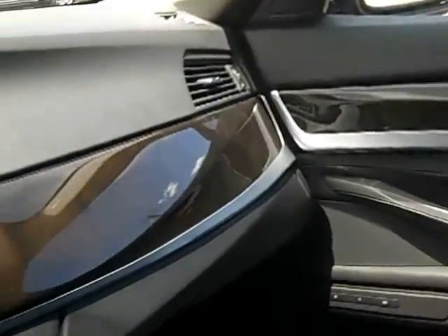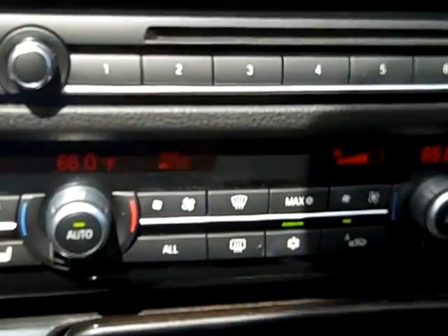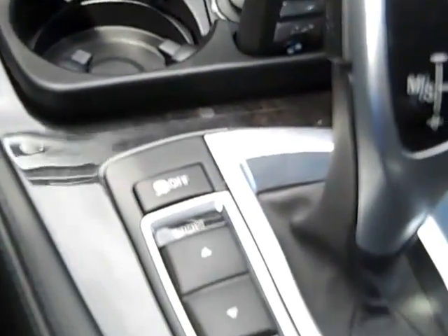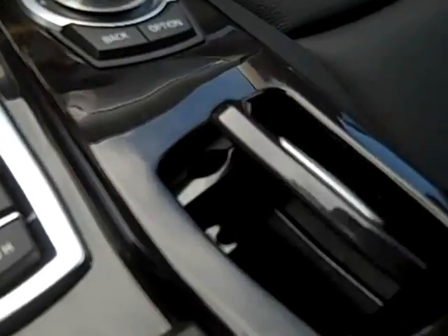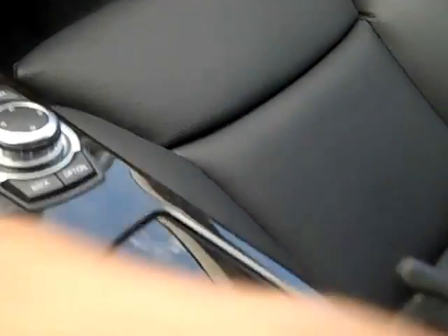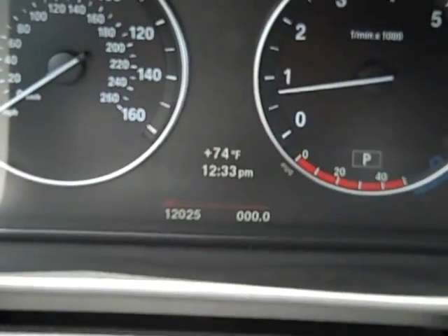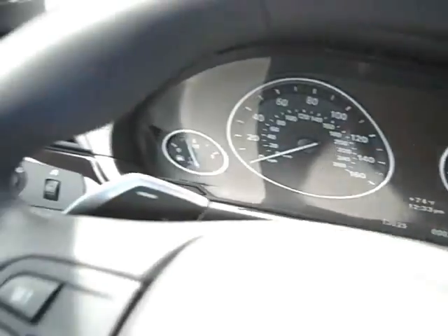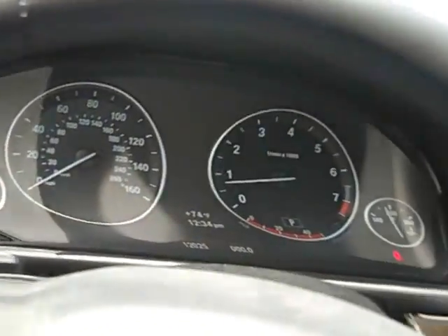The passenger side seat is in great shape. It has navigation, satellite radio, and heated seats. It has dynamic control. Clean ashtray, no smell of smoke in here. It's got the iPod USB adapter in the center console. The odometer is showing 12,025 miles right now. You can also see the button to turn the heads-up display on and off.